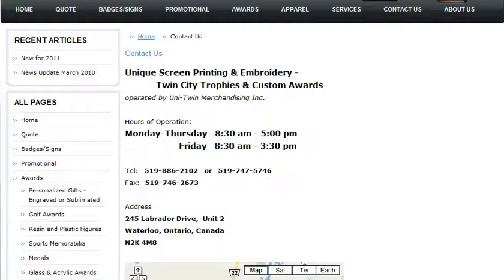You can also come visit our showroom, where we're located at 245 Labrador Drive, Unit Number 2 in Waterloo. Or feel free to give us a call at 519-886-2102, or you can email me directly at chris@unitwin.com.